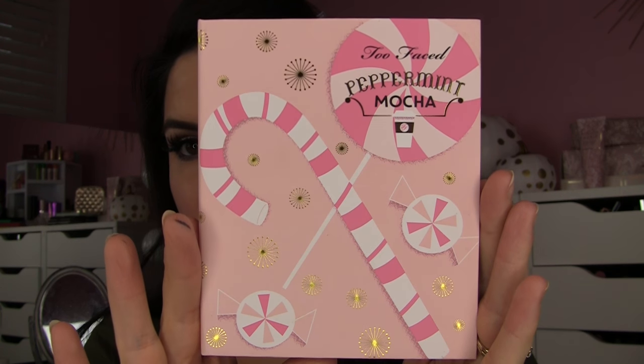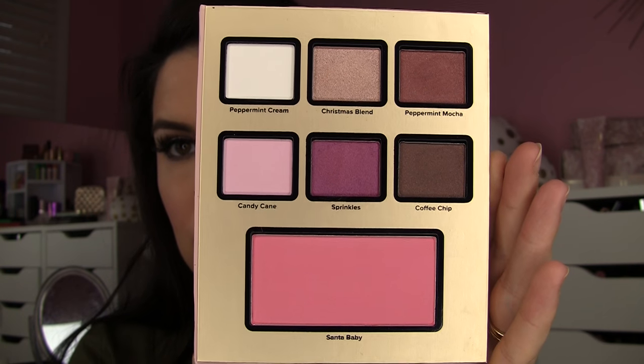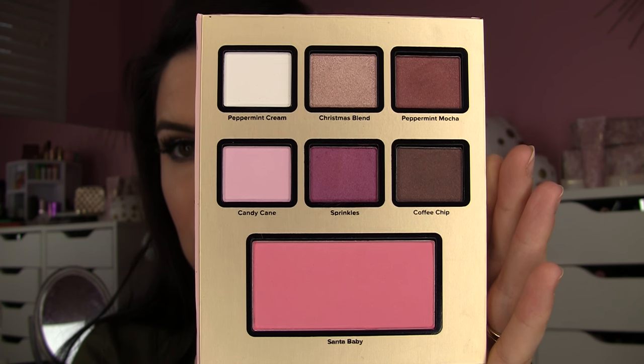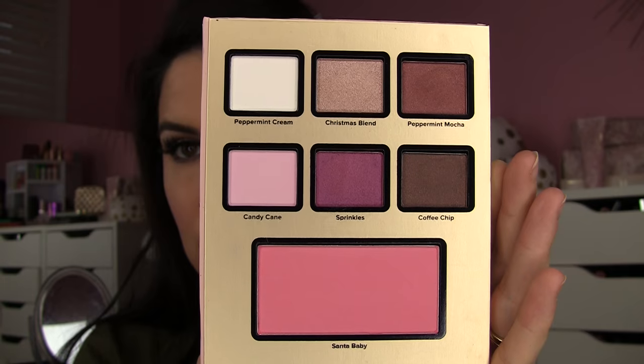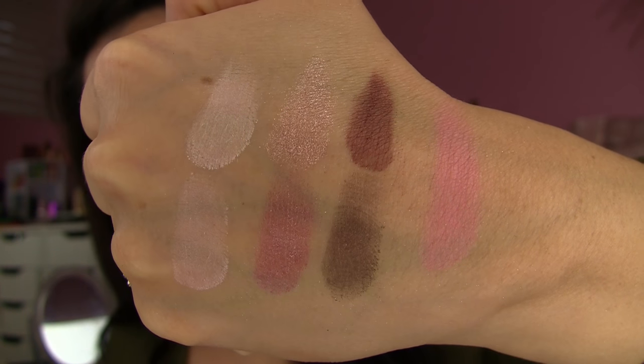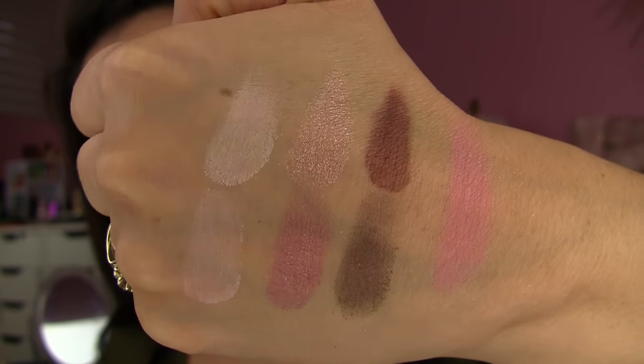Now Peppermint Mocha — this is my jam. There's a pretty rusty brownish color actually named Peppermint Mocha, which I love. The mattes Peppermint Cream and Candy Cane — those two light shades — really perform well. Take a drink of your eggnog every time I compliment the mattes in these collections! Sprinkles is a pretty metallic burgundy, and then you've got Coffee Chip for a nice dark contrast color. The blush — Santa Baby — is a pink tone blush equally as good as the peach, I thought.